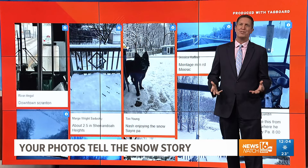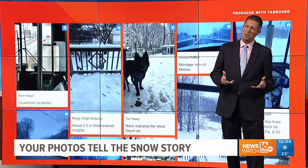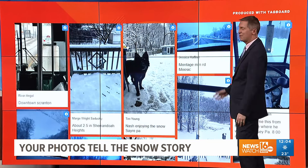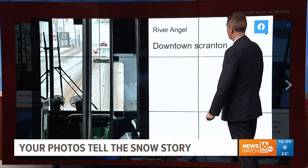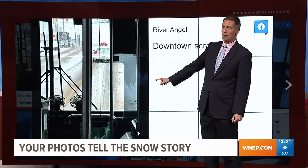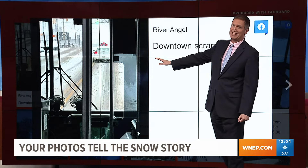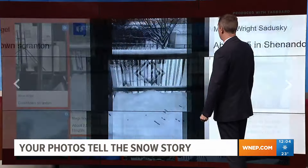All of you were helping tell the snow story, and the story you're telling us is that your morning commute was a little slow. Let's take a look at some of the photos that are shared on Facebook. That's this morning. River sent us this from downtown Angel — I'm guessing this is on board one of the buses — and you can see downtown Scranton was pretty slick this morning as people headed to and from work.